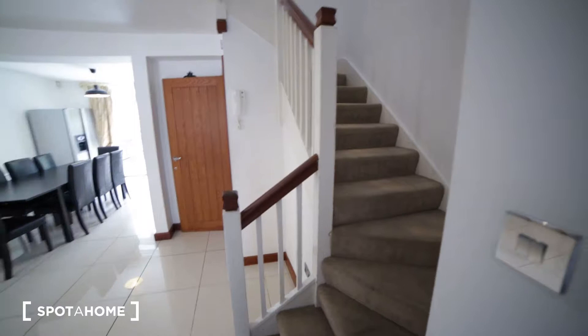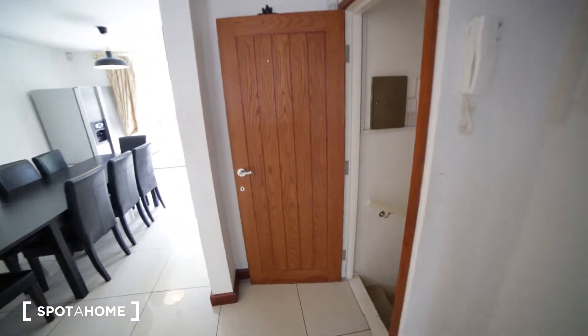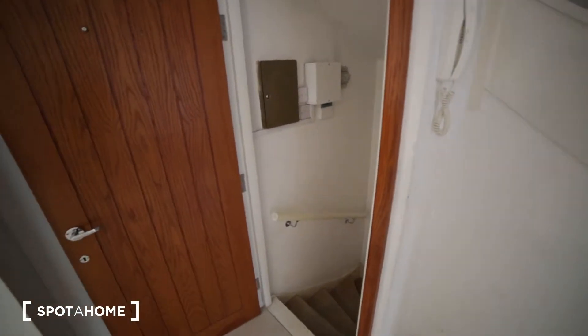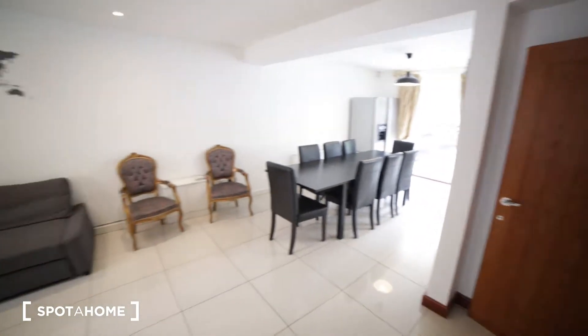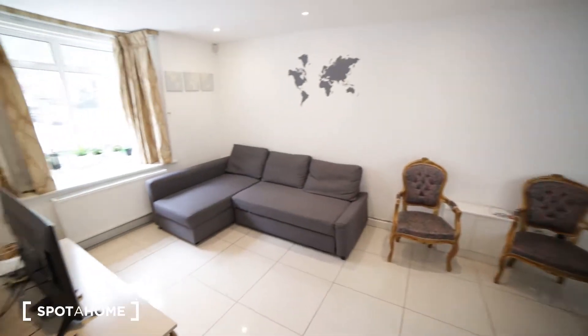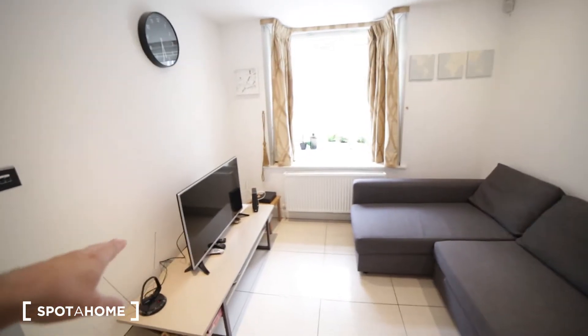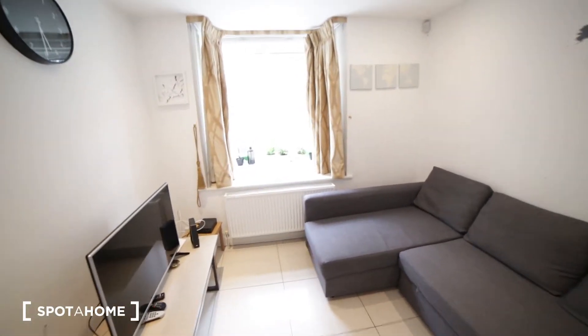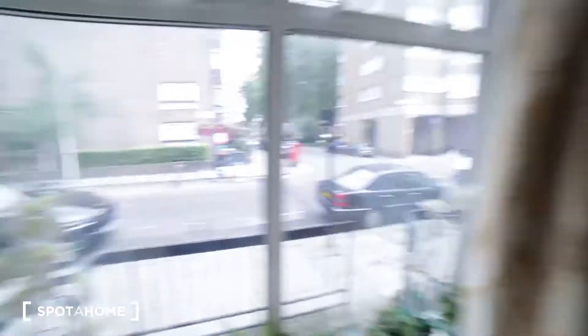Here we have stairs to the first, second and third floor, and here we have the door and stairs to the lower ground where you have two bedrooms and two bathrooms. So here we have living room number one — it's very massive with a nice corner sofa, a TV, a radiator, and a big window facing the quiet street.